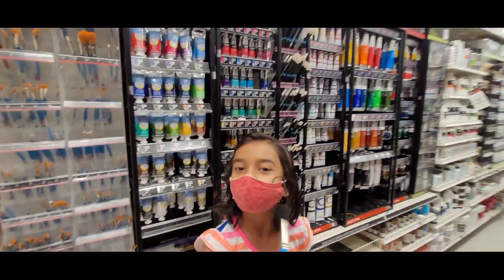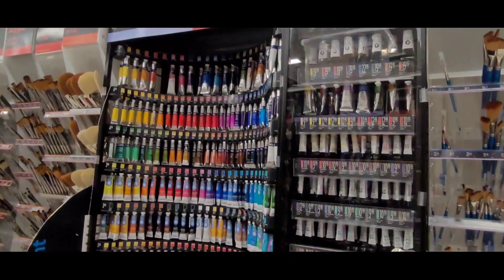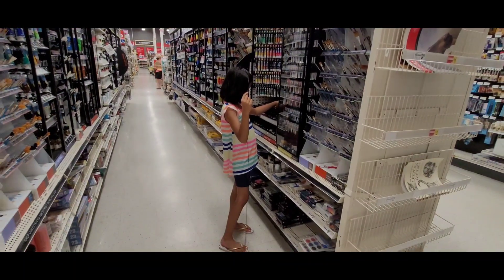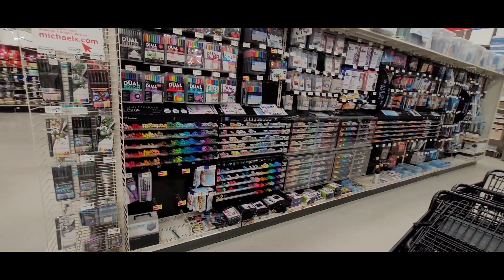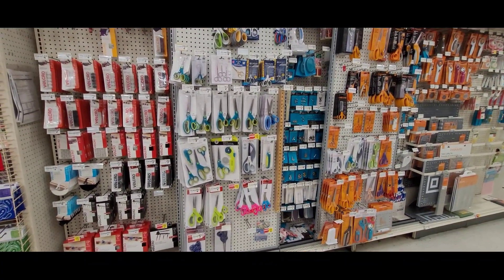These are paint palettes. These are markers — they are different brands and different colors. Here are the scissors.